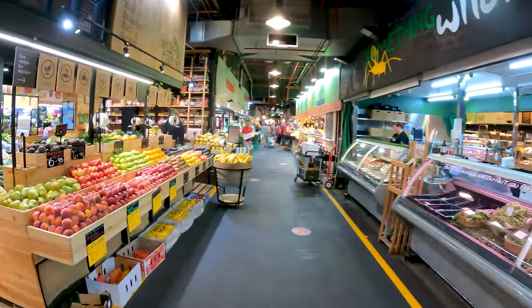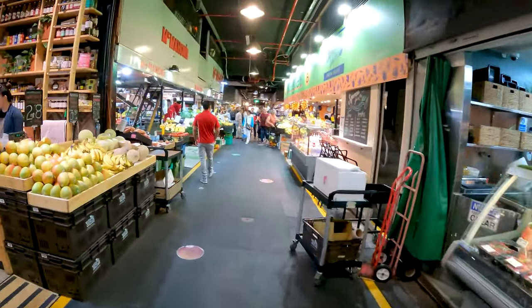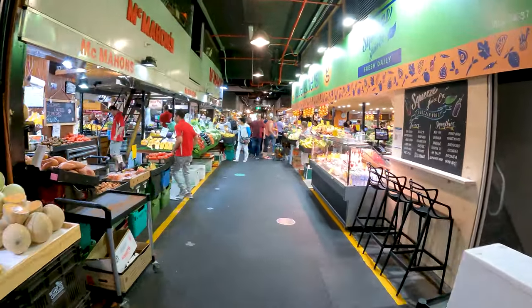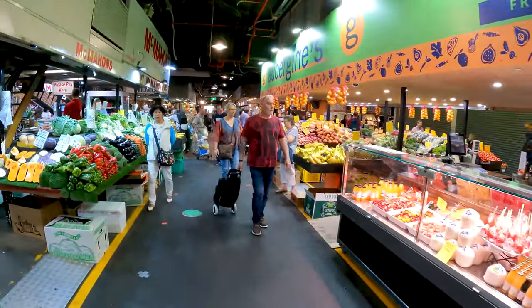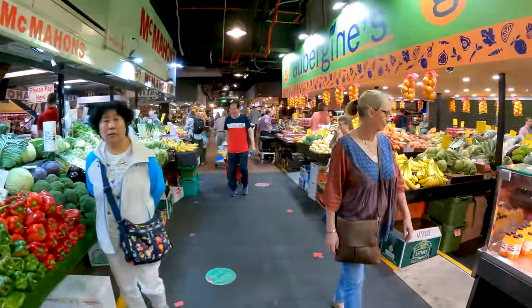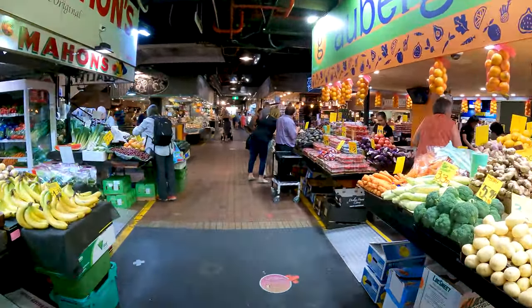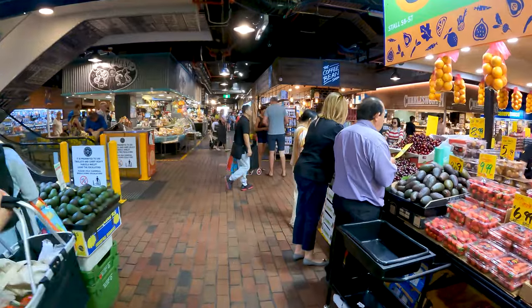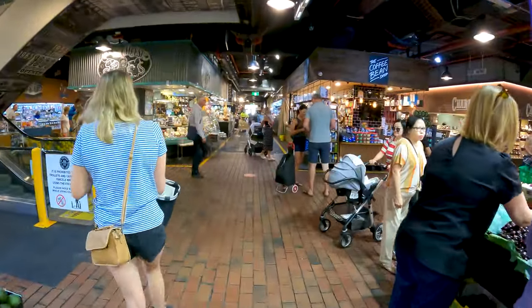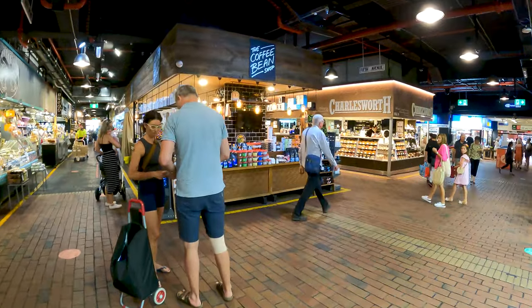You know, the Australians really are — for the most part, the overwhelming majority of Australians are just really easygoing, laid back, fun-natured people. What happened to Carlo Panatatti in Melbourne? I don't know. Maybe there was something in his childhood. I'm just teasing — I know Carlo likes to watch my videos.